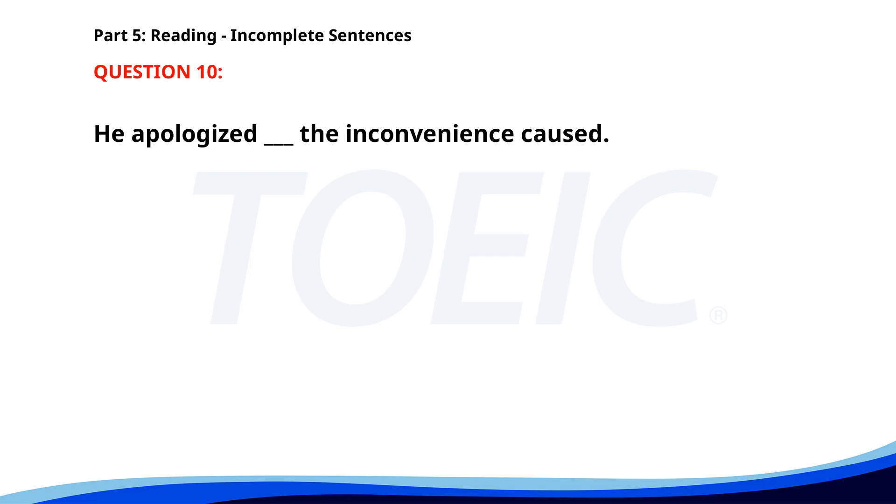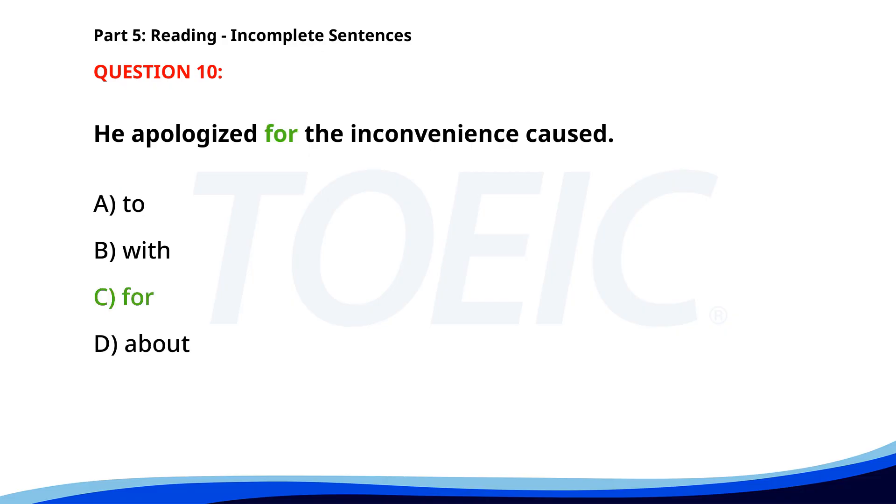Number 10. ___ the inconvenience caused. A. To. B. With. C. For. D. About. The correct answer is C. For.